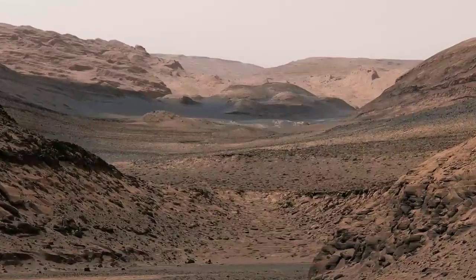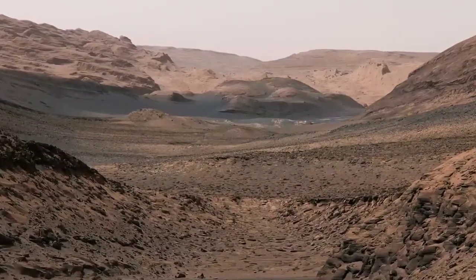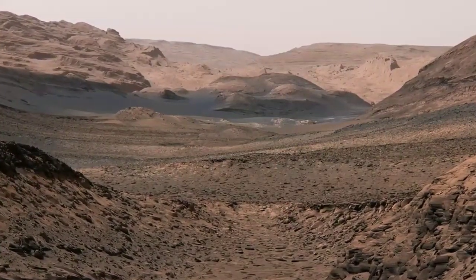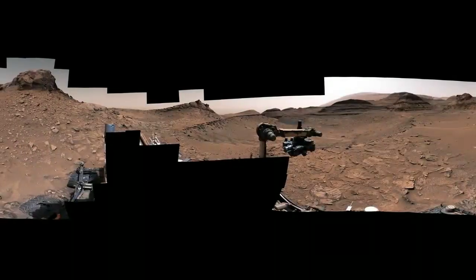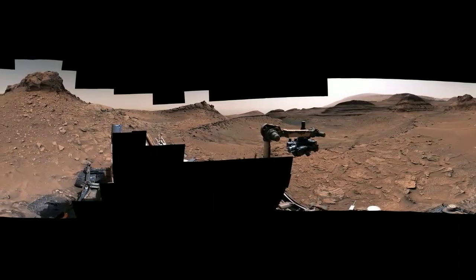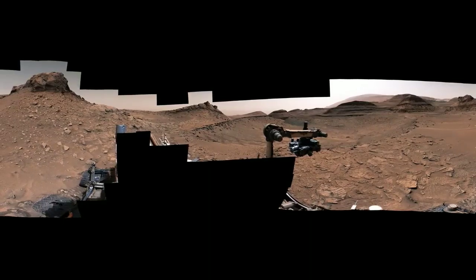This landslide debris is probably the most recent evidence of water that we'll ever see. It will allow us to study layers higher up on Mount Sharp that we can't reach since they're so far up the mountain. Curiosity has driven through some amazing scenery, and we've learned so much about Mars' ancient climate. But even after ten years, there's so much more to explore.